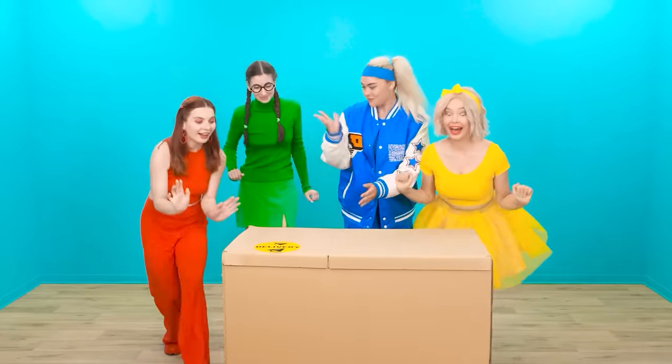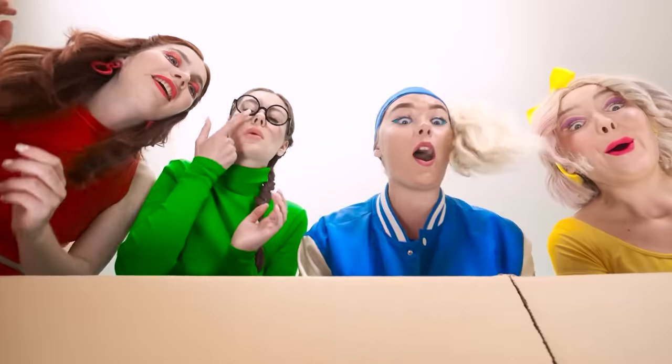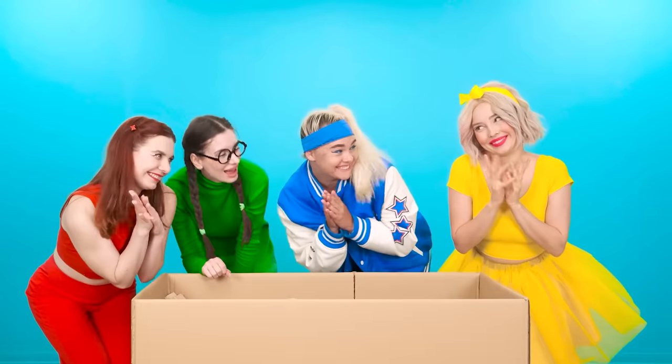Oh yeah, girls! This is what we need! Let's go! Oh yeah!